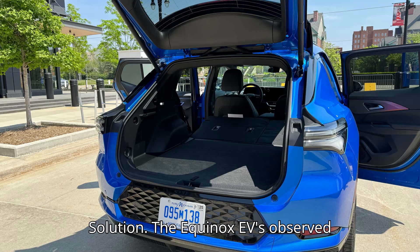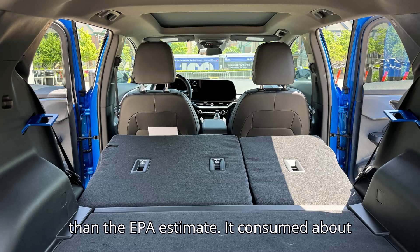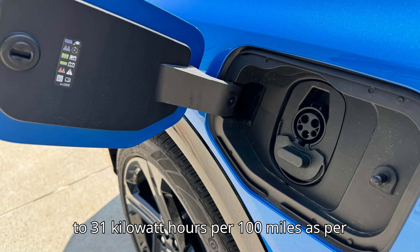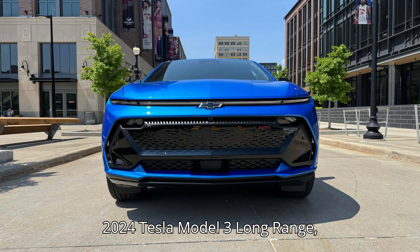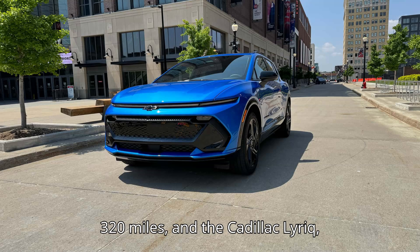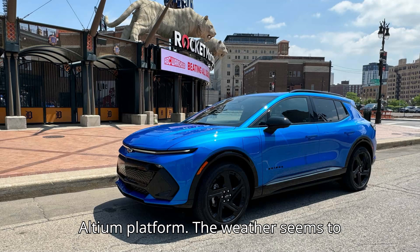The Equinox EV's observed energy consumption was about 6% less than the EPA estimate. It consumed about 29 kilowatt-hours per 100 miles, compared to 31 kilowatt-hours per 100 miles per the EPA, which translates to about 3.45 miles per kilowatt-hour. That means it also fared better than the 2024 Tesla Model 3 long-range at 338 miles, Honda Prologue at 320 miles, and the Cadillac Lyriq at 319 miles — the Prologue and Lyriq ride on the same Ultium platform.